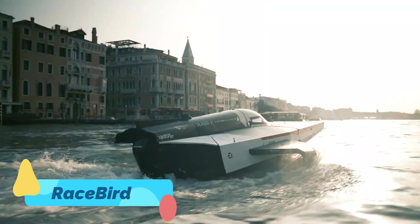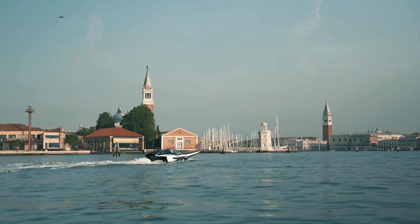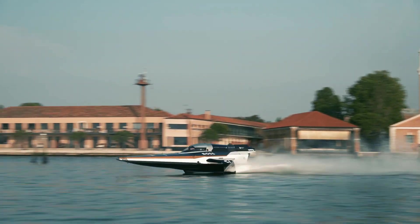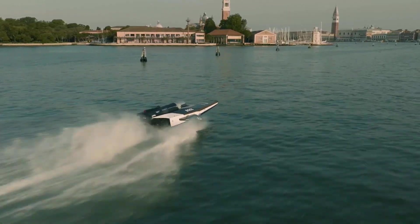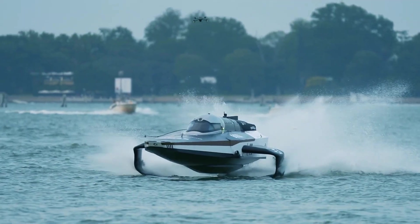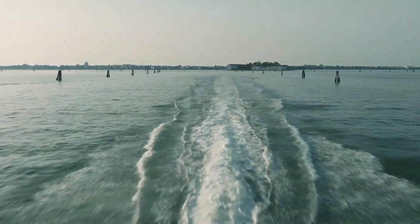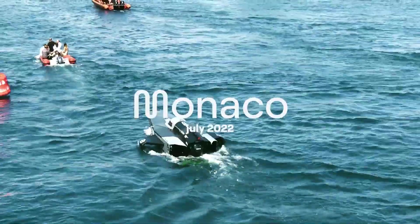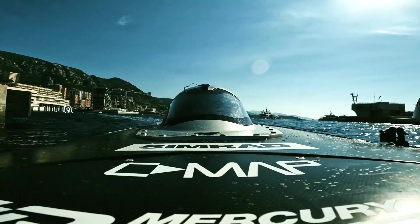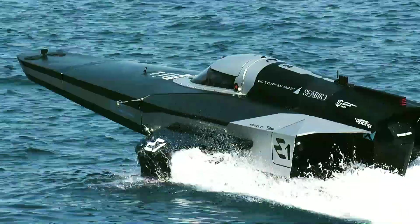The Racebird is an electric hydrofoil racing boat designed for high-speed competition in the E1 Series, the world's first electric powerboat championship. Featuring a sleek, aerodynamic body, this boat rises above the water's surface using hydrofoil technology, reducing drag and allowing for greater speeds and efficiency. Its electric motor produces zero emissions while delivering impressive acceleration and agility. Built for both speed and sustainability, the Racebird represents the future of professional powerboat racing, leading the charge toward a cleaner and more exciting future on the water.